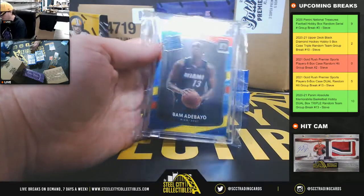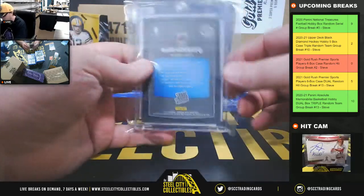Next up here we're going to have an Optic Rated Rookie — Bam Adebayo from the Heat.